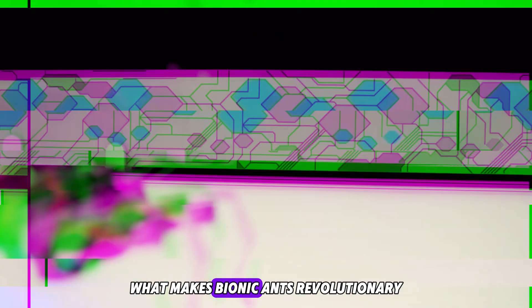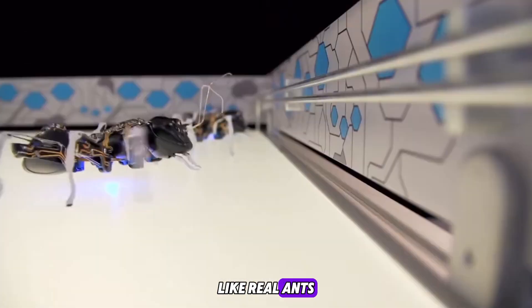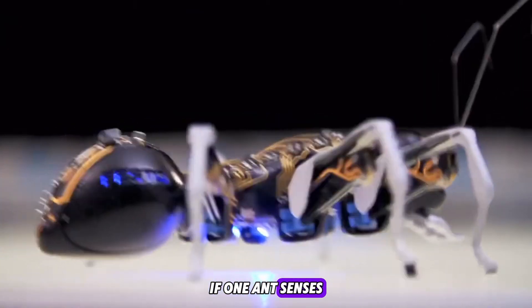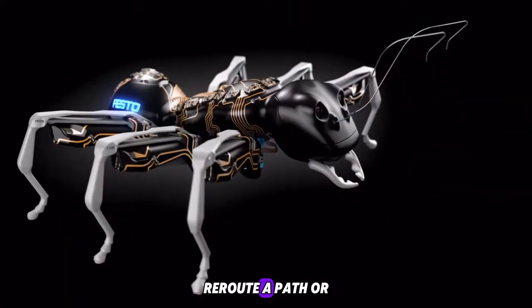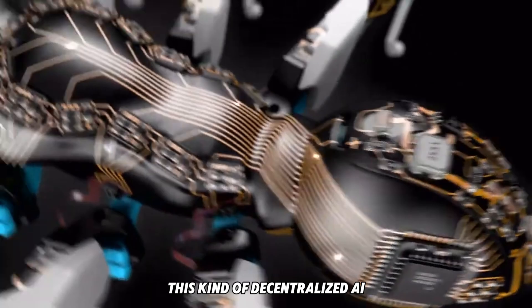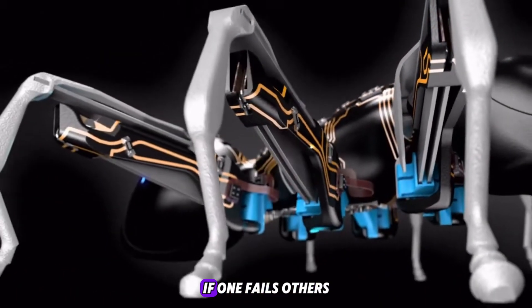They don't just walk — they interact, think together, and cooperate without a central brain. What makes bionic ants revolutionary is their swarm intelligence. Like real ants, they can divide complex tasks across a group. If one ant senses an obstacle, it can signal others to help carry an object, reroute a path, or shift strategy entirely.